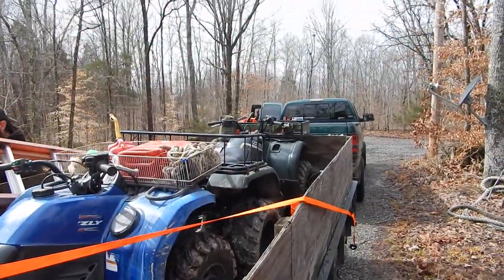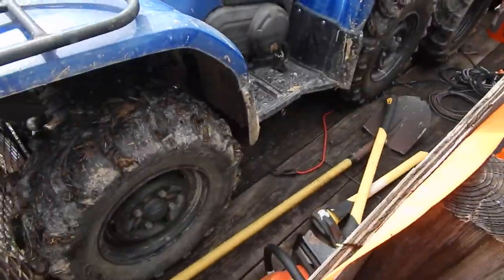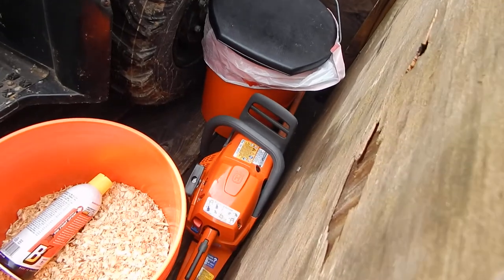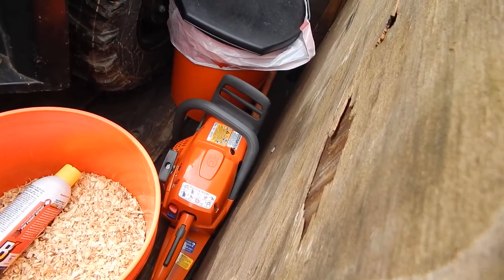That's Matt's four wheeler in the front. We got three chainsaws, ladders, axes and mauls in here. I just bought a brand new Husqvarna 455 Rancher — we're going to tear that up today. Big saw, 20 inch bar.